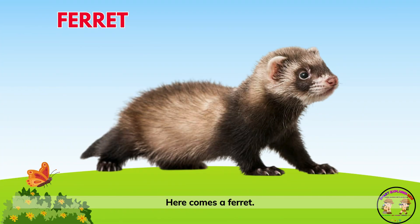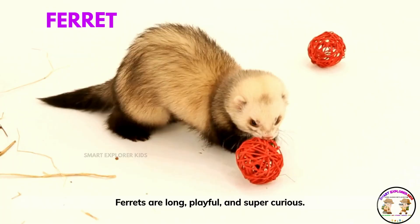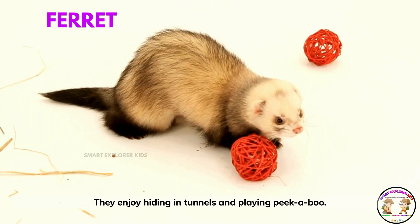Here comes a ferret! Ferrets are long, playful, and super curious. They enjoy hiding in tunnels and playing peek-a-boo.